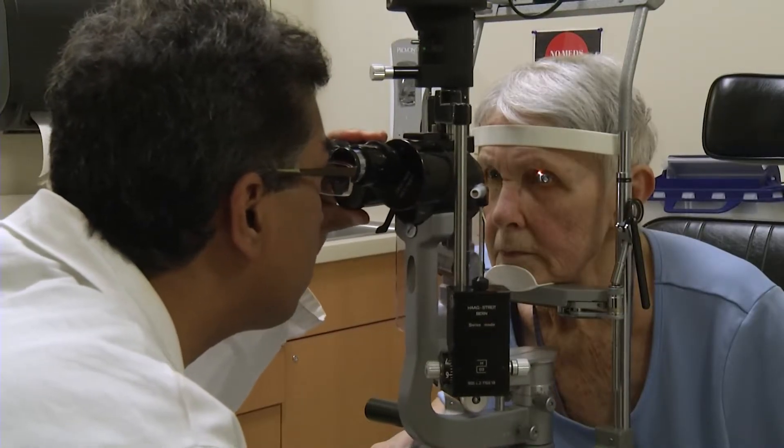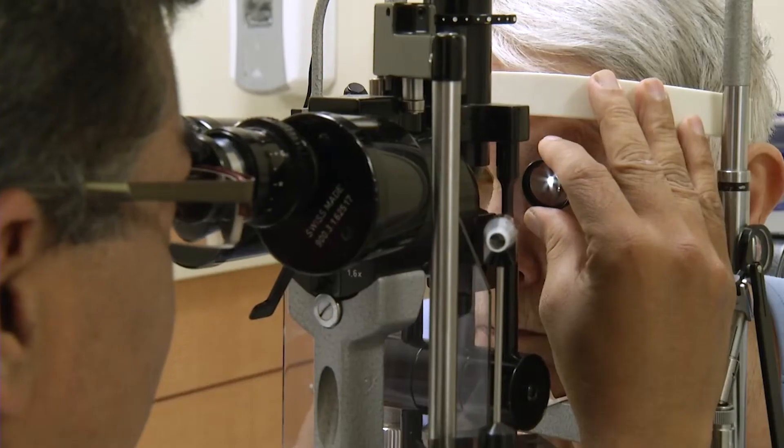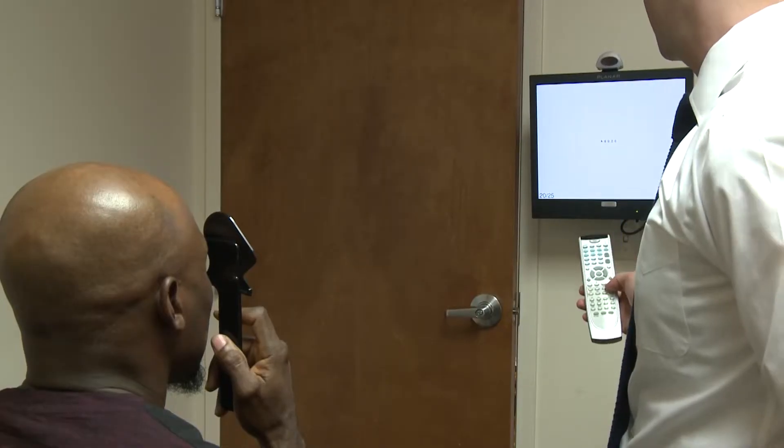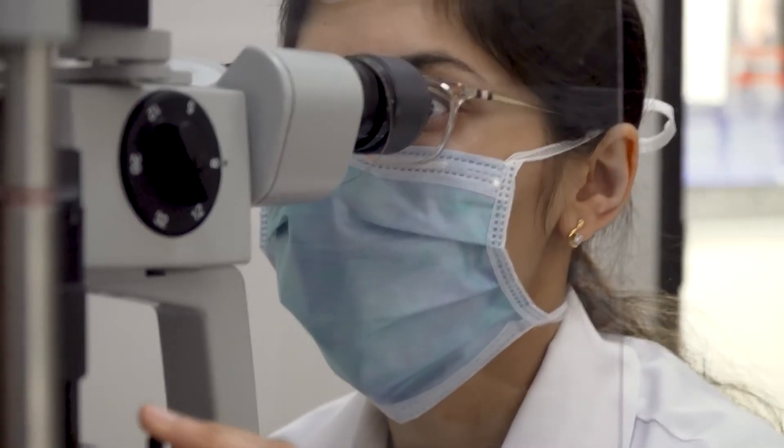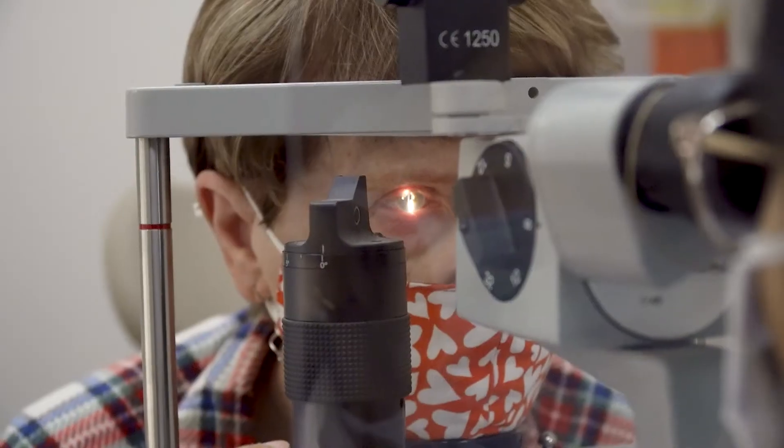In a trial, participants said the eye drop worked as soon as 15 minutes after it was applied and reached its peak effectiveness in an hour. However, the eye drop is not a one-time treatment and would have to be applied daily as needed.